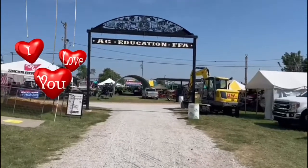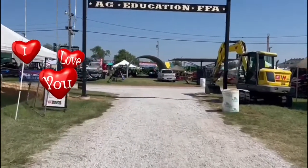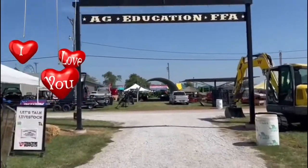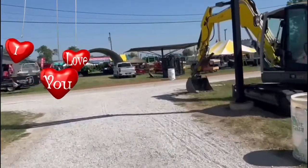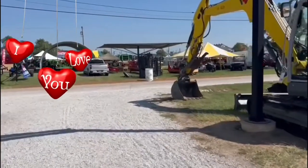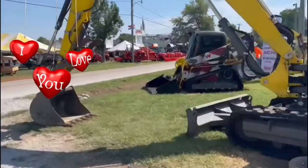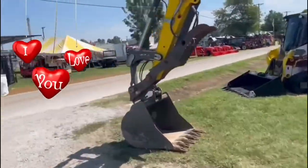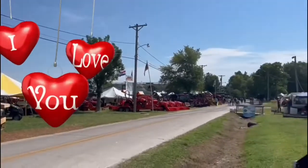FFA is Future Farmers of America — that's what it means. This is the area of the Missouri State Fair that people see when they come here. This is the farm area. You can see the different tractors, bobcats, and things like that. Lots of tractors.